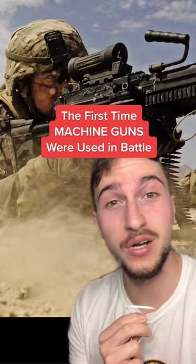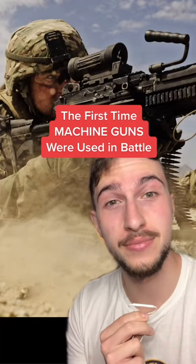Do you know the first time machine guns were used in battle? And if you guessed World War I, it's actually much older. We're actually looking for a weapon with a high rate of fire, but more importantly, with mechanical loading.